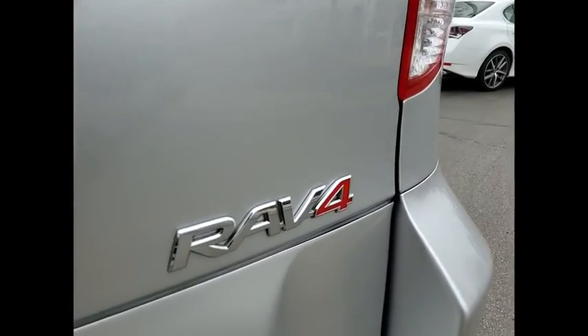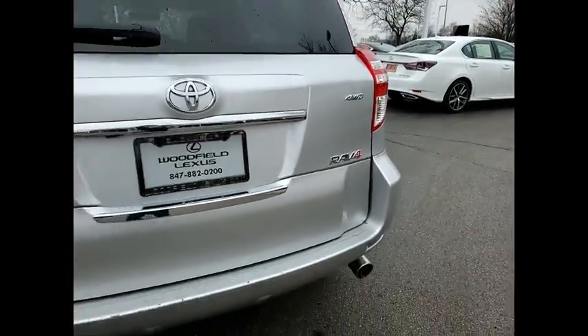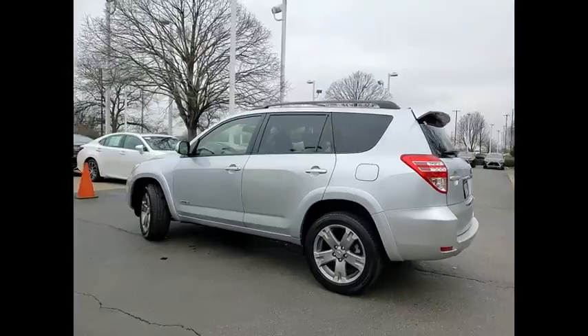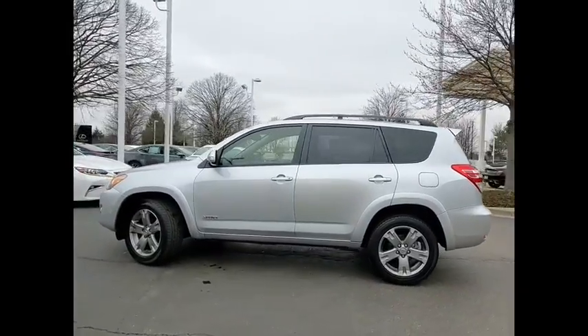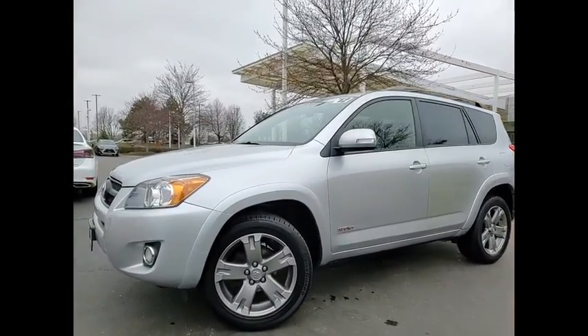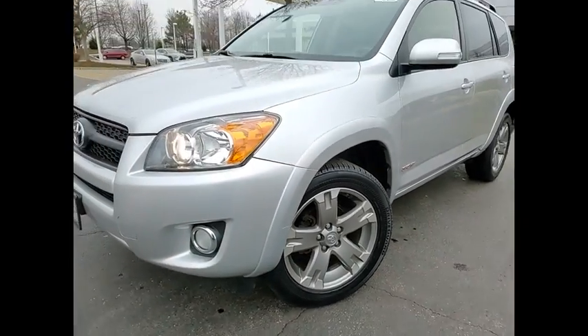This vehicle has less than 115,000 miles. Here are some of this vehicle's great options: power windows with safety reverse, traction control, stability control, sports suspension, fog lights, braking assist, cruise control, cargo area 12 volt power outlet, child safety locks, power door locks.